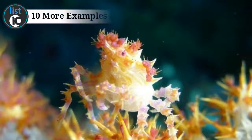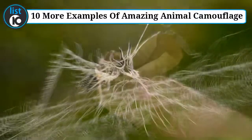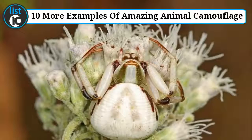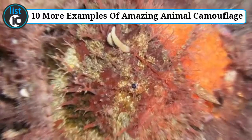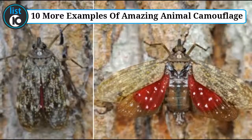10 more examples of amazing animal camouflage. Animals have spent hundreds of millions of years evolving, so they've had plenty of time to come up with some pretty amazing designs — from hilarious results such as the duck-billed platypus and the blobfish, to the majestic likes of lions and elephants. Nature has proven that it can produce pretty much anything.